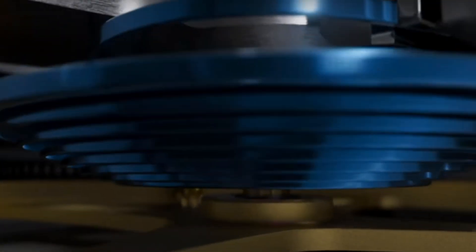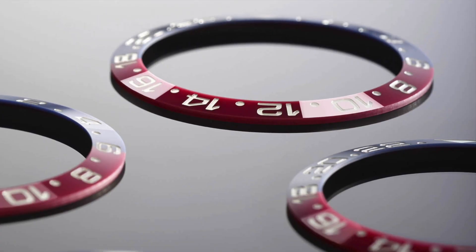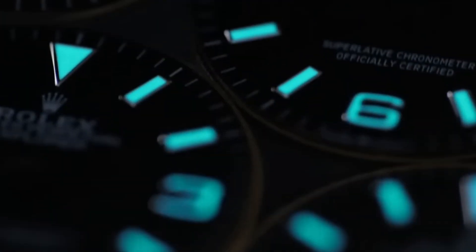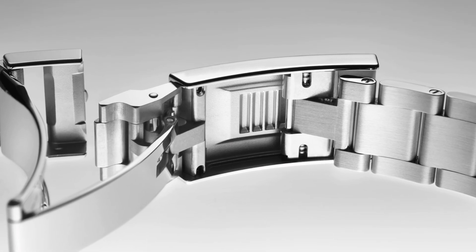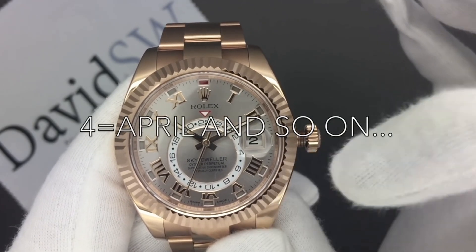More recent innovations include the Parachrom hairspring in the year 2000, more resistant to magnetic force for extra timekeeping accuracy. 2005 saw the introduction of Cerachrom bezel inserts, gone with the days of scratched up aluminium bezels. 2008 saw the arrival of Chromalight Loom designed to last up to eight hours. The on-the-fly adjustment marvels that are the EasyLink and Glidelock systems were also introduced in the early 2000s. And most recently in 2014 with the SkyDweller, the introduction of the ring command system for simple setting and no need for extra crowns and pushers.